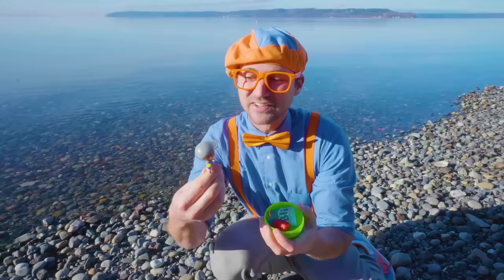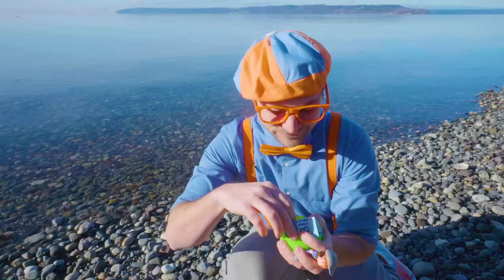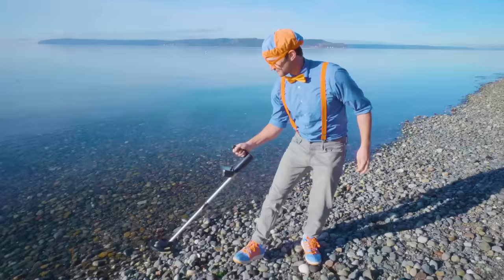A little Detective Blippi figurine. And a letter block — it has some letters on it. And then a little pamphlet that you can open up. The letter F is for flashlight! And Detective Blippi has a flashlight. Let's keep this, because this is a great treasure. I'll put this in my pocket and then let's keep seeing if we can find some treasure.